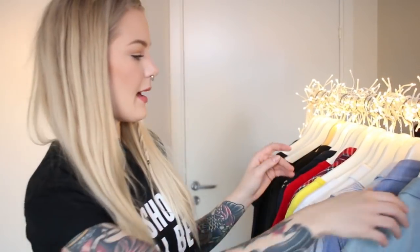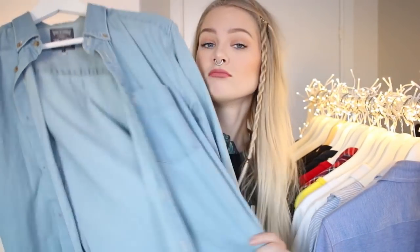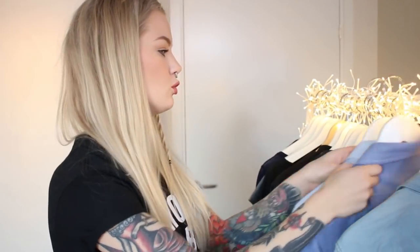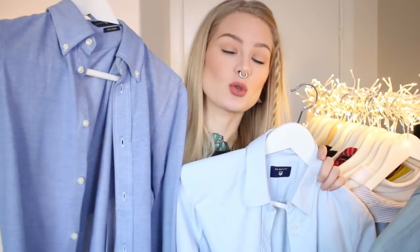Starting from the back, I have one denim shirt — blue, casual, a little bit oversized. It's actually a men's shirt from Wrangler. Then I have two blue shirts in different shades of blue: this one is Ralph Lauren and this one is Gant. This one is a little bit more dressy and this one is a little bit more casual.